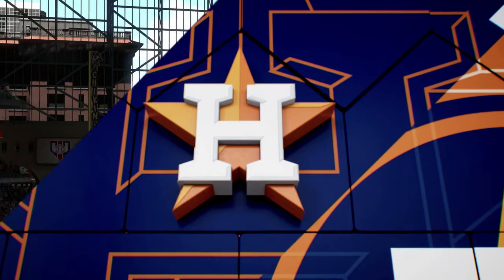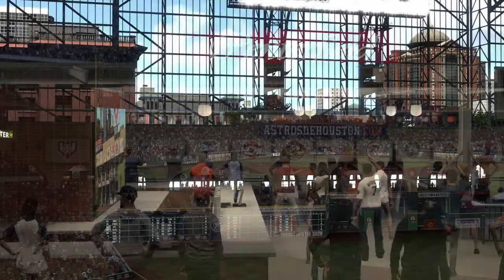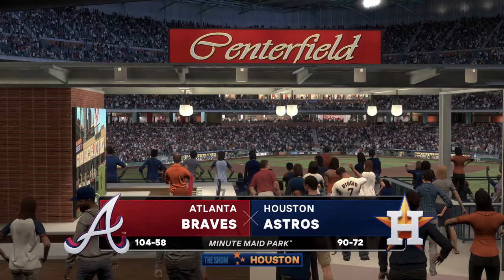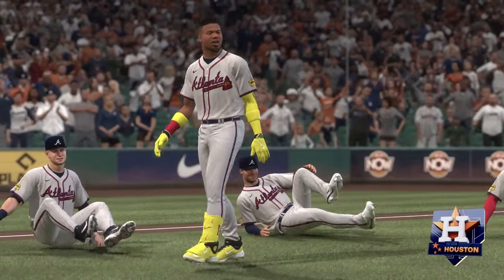Hello and welcome, thanks for joining us. MLB The Show has interleague action for you this afternoon: the Atlanta Braves taking on the Houston Astros. We'll be back with the first pitch right after this.